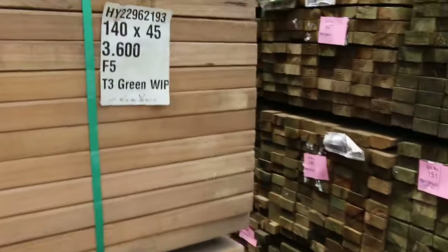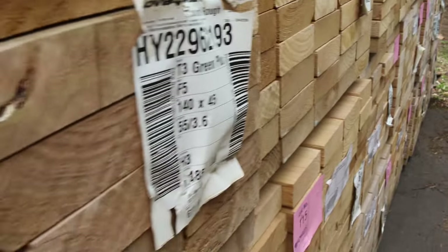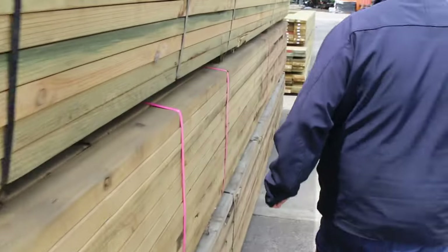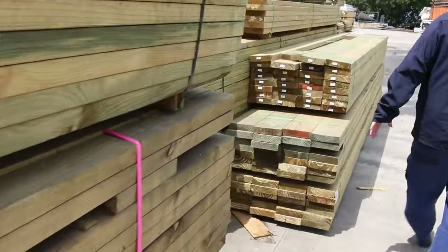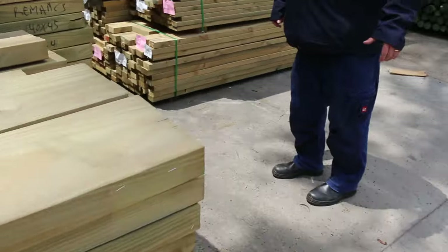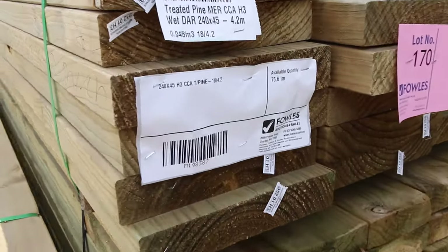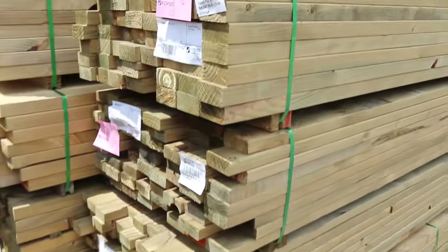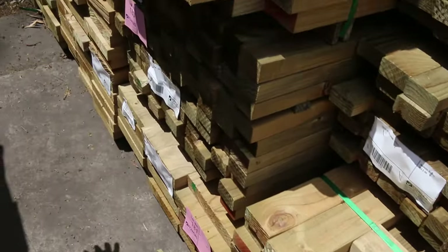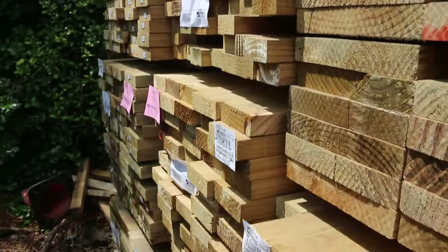More 140x45 F5 treated pine — this row is all 3.6 metre lengths, there to clear. Then we swing across to some 90x45 treated pine 5.4s. A fresh load has just arrived with a whole heap of treated pine: 190x45, 240x45, 90x45, 90x35, 70x35, and even a pack of 290x45. Plus more 90x45 and 140x45 — a nice fresh load.